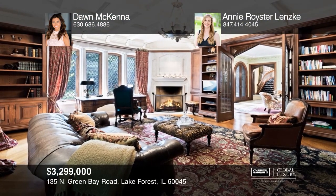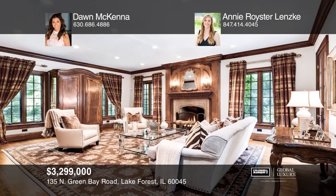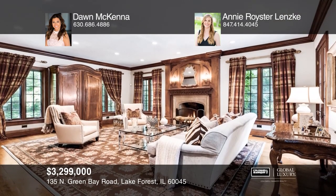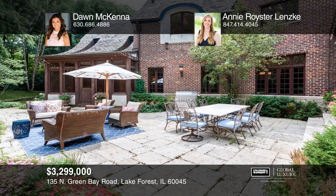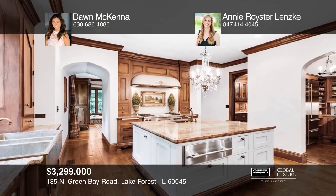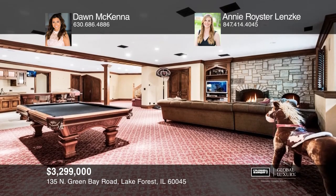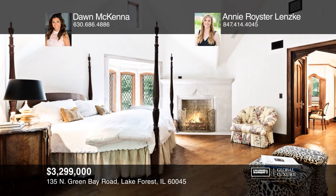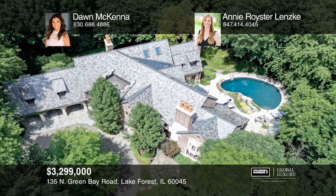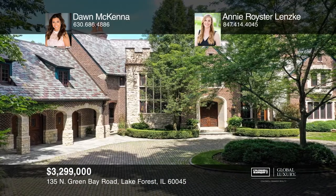Old world craftsmanship comes alive in this stately brick and stone manor. From the moment you enter the home, you are greeted by rich detailing that simply can't be replicated today. The formal living room, dining room, library, and family room all overlook the private backyard. The gourmet kitchen is appointed with Wolf appliances, a large center island, and butler's pantry. Entertaining can move into the finished English basement. Up the sweeping staircase is a romantic master retreat with a private bath. Discover an outdoor oasis with a stone terrace, pool, waterfall, and manicured lawn. Call Don McKenna and Annie Royster-Lensky to schedule a tour today.